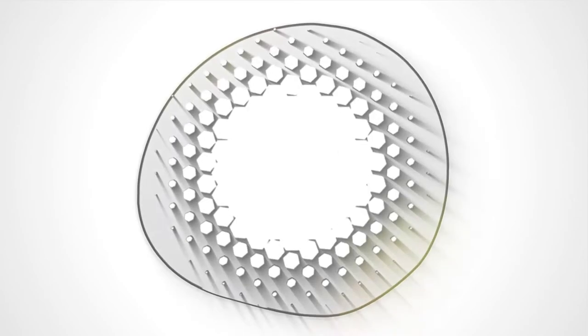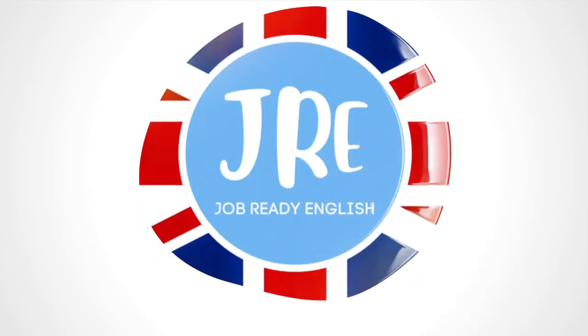Let's talk about how to pass the GlaxoSmithKline first round interview. What's up guys, it's Mike from Job Ready English here to help you get hired. We break down the recruitment and interview processes of world famous companies to help you pass their interview. Today we're going to be covering the pharmaceutical giant GlaxoSmithKline, also known as GSK, and how you can pass their first round interview.